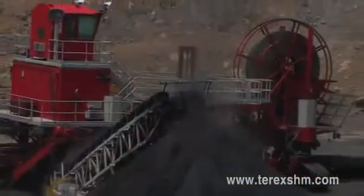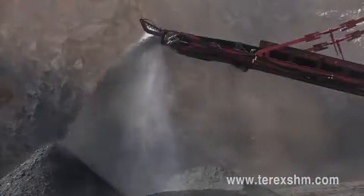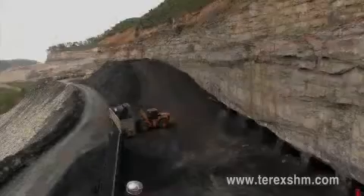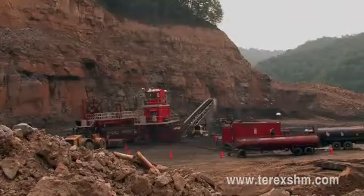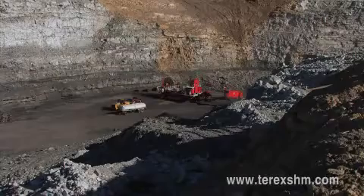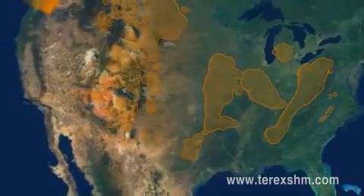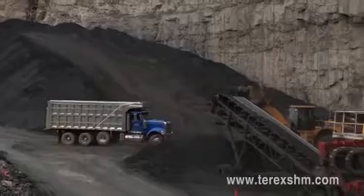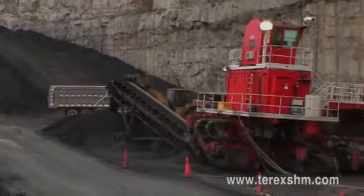The high-wall miner is the most cost-effective method of producing coal in today's market. It can produce thousands of tons of clean coal in contour strip operations with narrow benches, previously mined areas, or trench mine applications. With as much as 29,000 kilometers of current high-wall potential in the U.S. alone, the opportunity for growth is immense. Let us show you how Terex SHM can substantially increase your productivity and recoverable reserves.